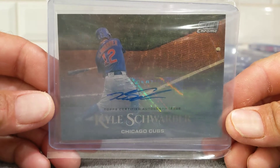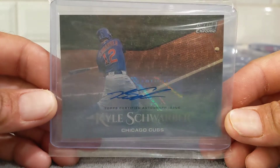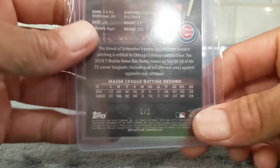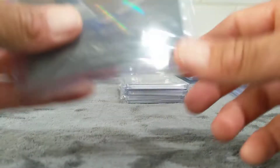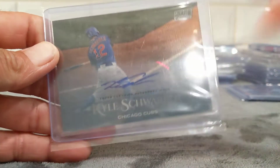Pulled this Schwarber out of a retail blaster. I don't know if these are considered gold vinyl or super fractor, but this is the one-of-one Kyle Schwarber. So maybe I'll start this rainbow just because I pulled the 1/1.